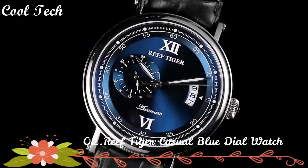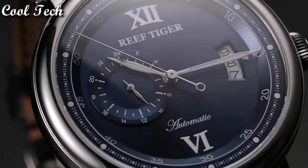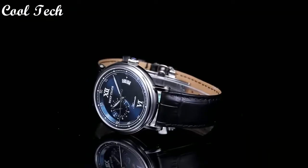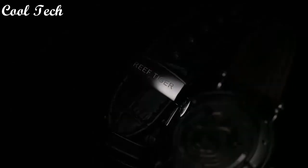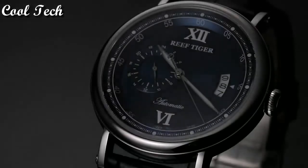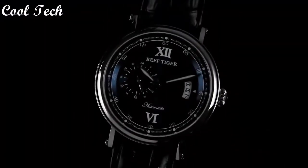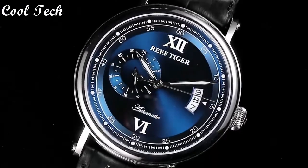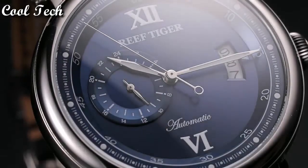Top 2. Item shape: round. Window material type: anti-reflective sapphire. Display type: analog. Clasp type: deployment clasp. Band material: leather. Band length: men's standard. Bezel material: rose gold. Special features: big day, 24-hour dial display. Movement: automatic.